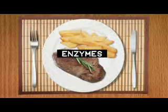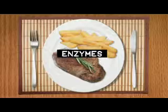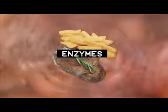Enzymes are biological catalysts. Digestion relies on them, and it happens in the gut.